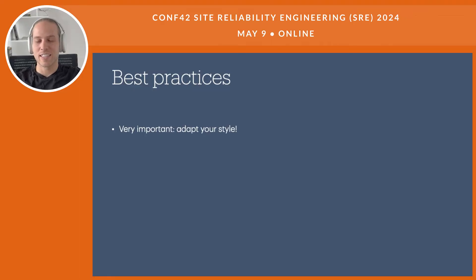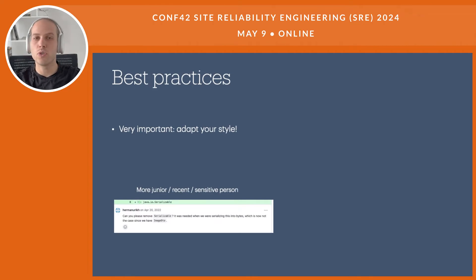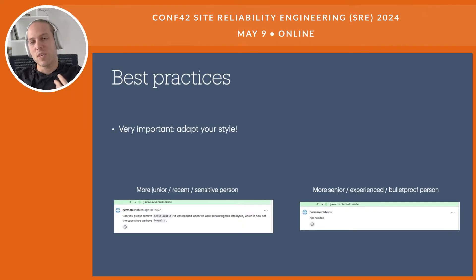One of my favorite suggestions is to really adapt your comment style. For example, a more polite and detailed comment may be appropriate for a junior person, someone new to the project, or a sensitive person overall — explain the reason, give context, and make sure they're on board. However, if someone is more senior or experienced, you can write a shorter, more direct comment, and they'll understand. It's up to you to understand which style best fits the given situation.